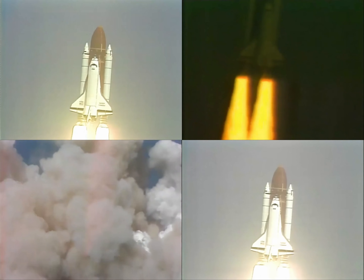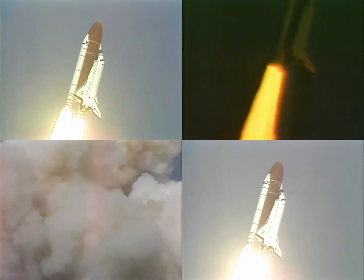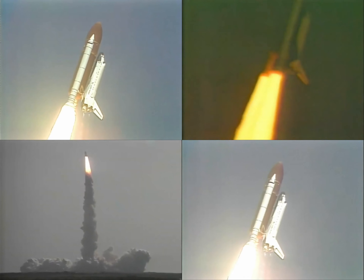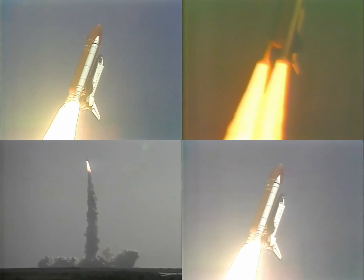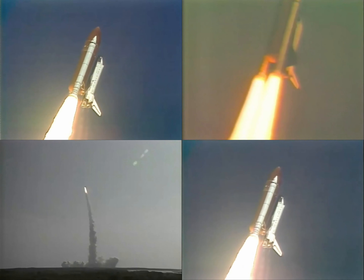Endeavour, roll call. Roger, roll Endeavour. Roll complete aboard Endeavour. Now in a heads-down position on course, route 57 degrees, 160 nautical miles over.